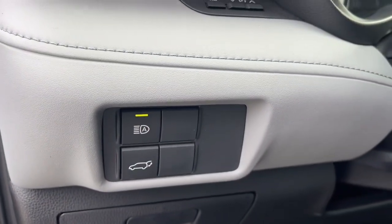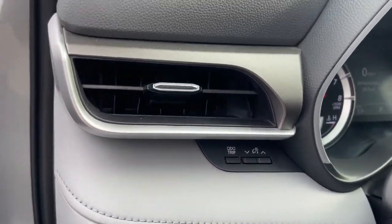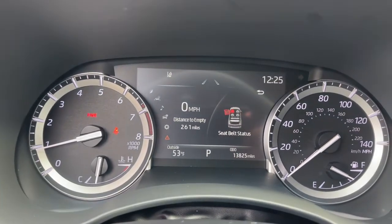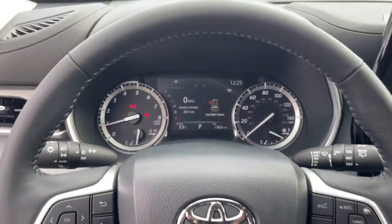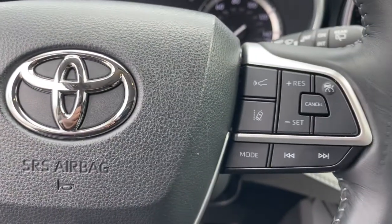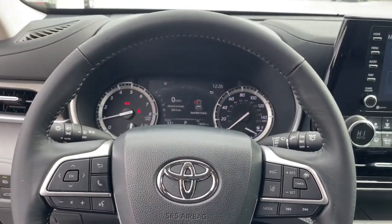The following are some of this vehicle's highlighted options: keyless entry, sun/moonroof, satellite radio, power passenger seat, power liftgate, fog lamps, power driver seat, aluminum wheels, dual zone AC, and heated front seats.